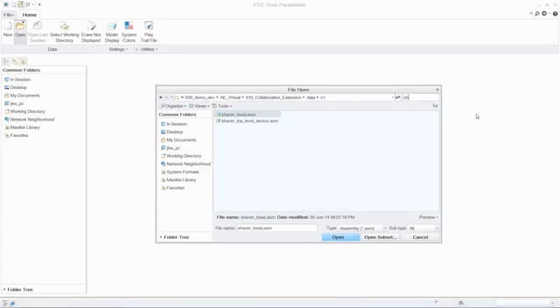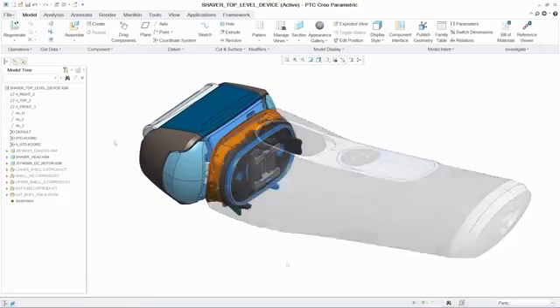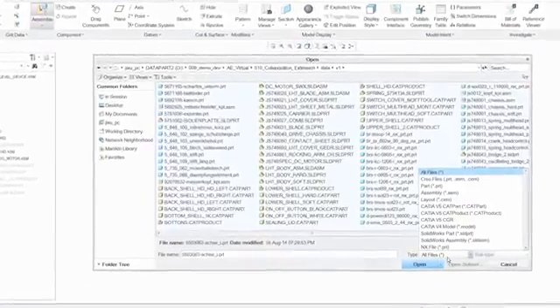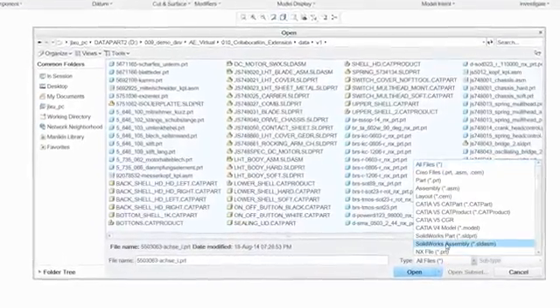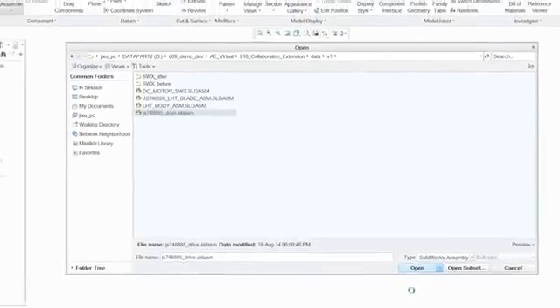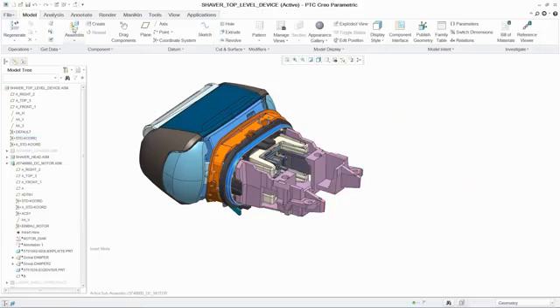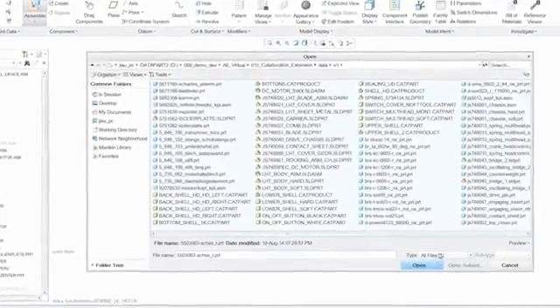The PTC Creo collaboration extensions for CATIA, Siemens NX, and SOLIDWORKS, part of Unite Technology, provide design teams with breakthrough capabilities to improve collaboration in multi-CAD environments. The ability to efficiently collaborate early and often with design partners across CAD formats enables teams to reduce redundant work, allowing them to improve product quality, desirability, and on-time delivery.